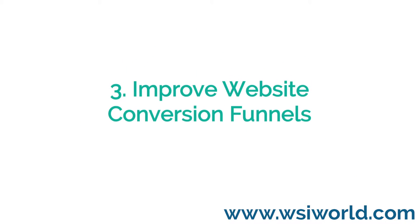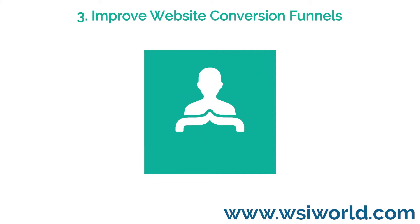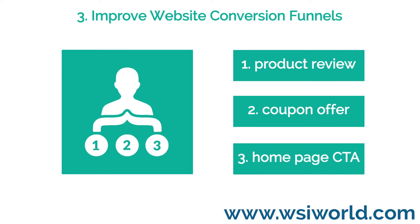3. Improve Website Conversion Funnels. Once you have a better understanding of your customer, including how to drive engagement, you can identify the most effective behavioral triggers to direct more website visitors to make a purchase.